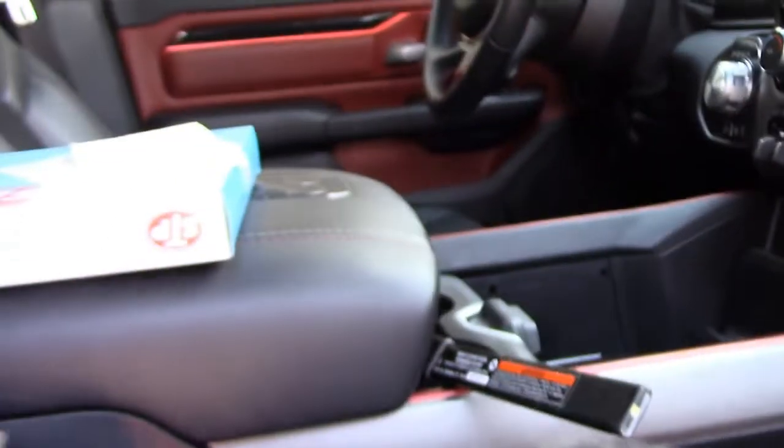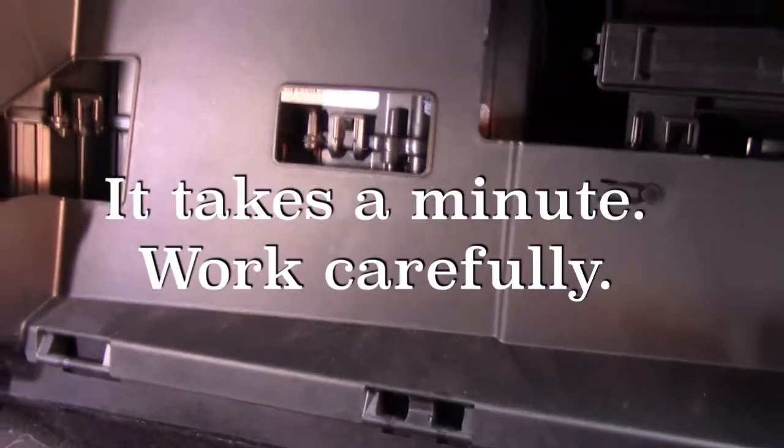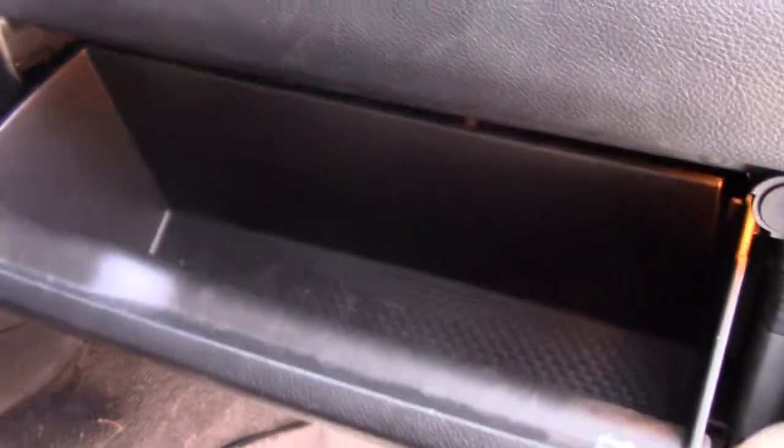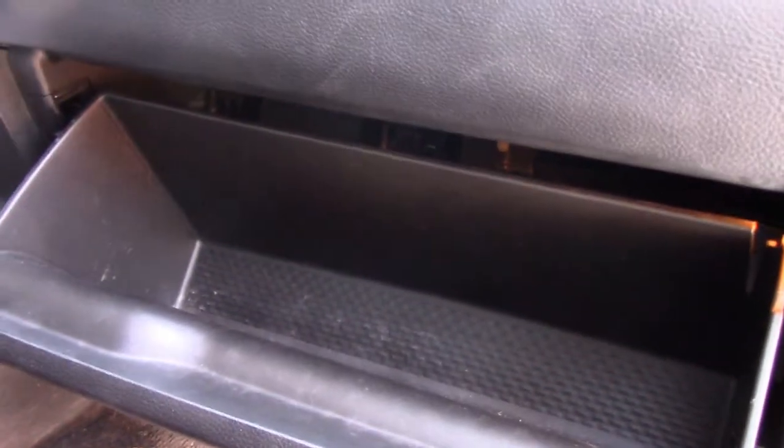We're going to set the nasty old one over here for the moment, go ahead and get our glove box back in there. As simple as that — the glove box is back on. It still opens and closes the way it's supposed to.